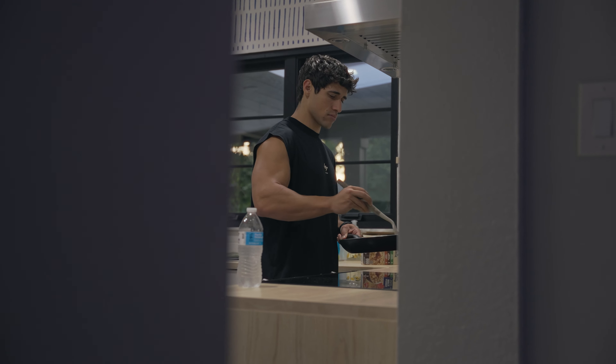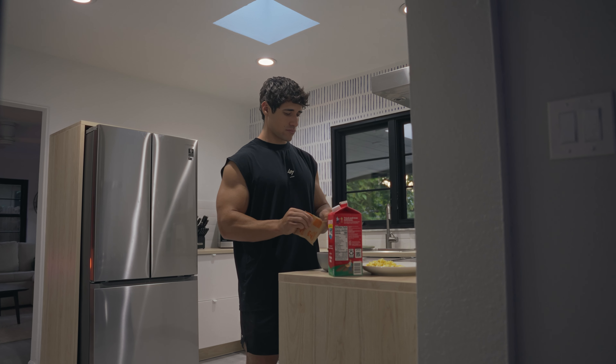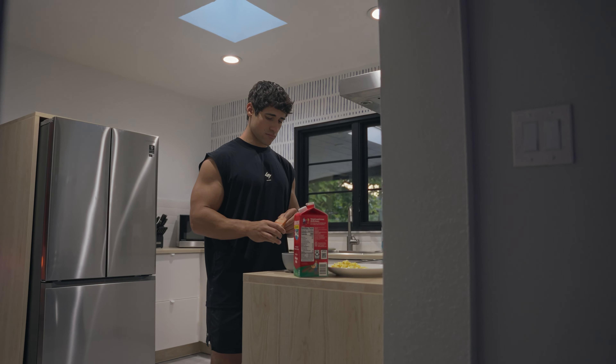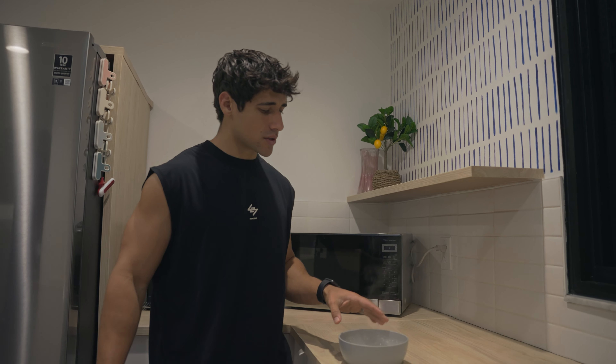32 grams of carbs, so it's like a perfect pre-workout snack. You can mix it with some fruit. I put a little too much milk in there — way too much milk — but it'll do.